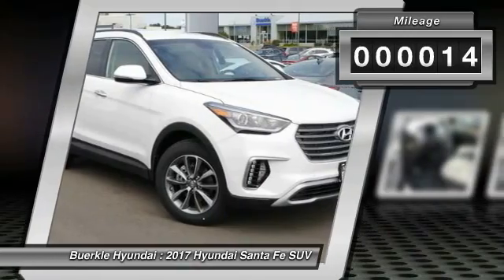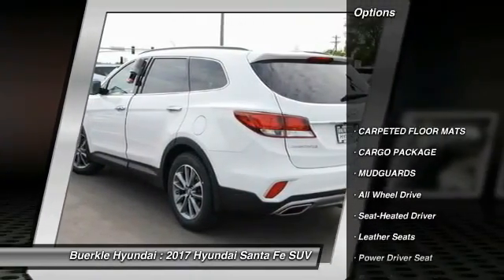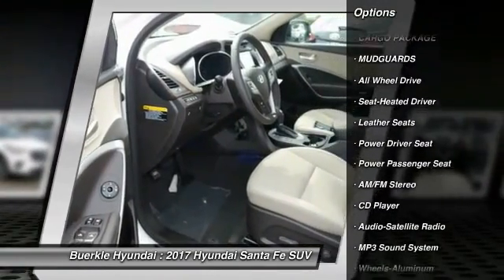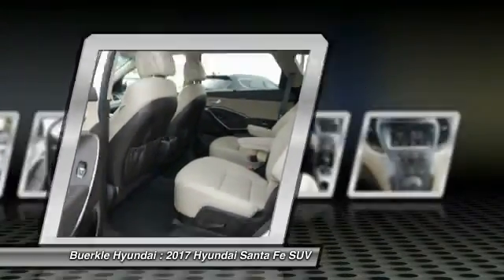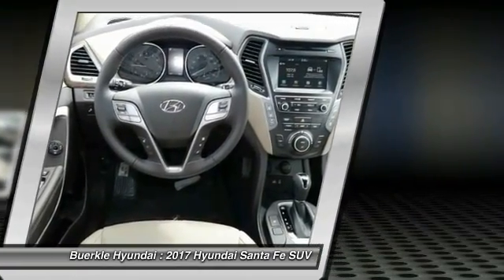This vehicle has less than 100 miles. Here are some of this vehicle's great options: power passenger seat, quad seating, all-wheel drive, anti-lock braking system, traction control, Bluetooth wireless data link for hands-free phone, Homelink garage door opener, power steering, air conditioning front, cruise control.